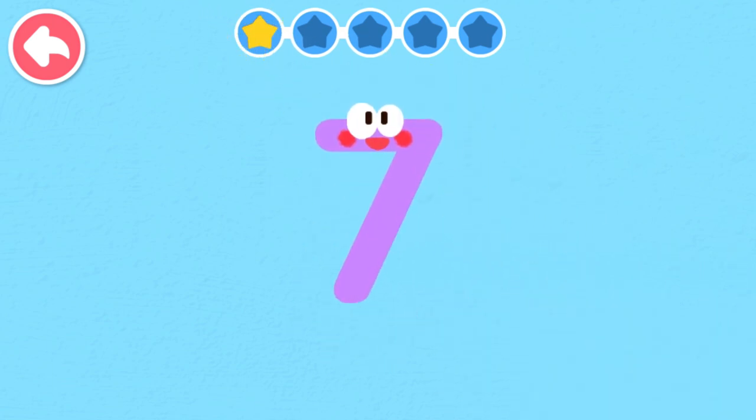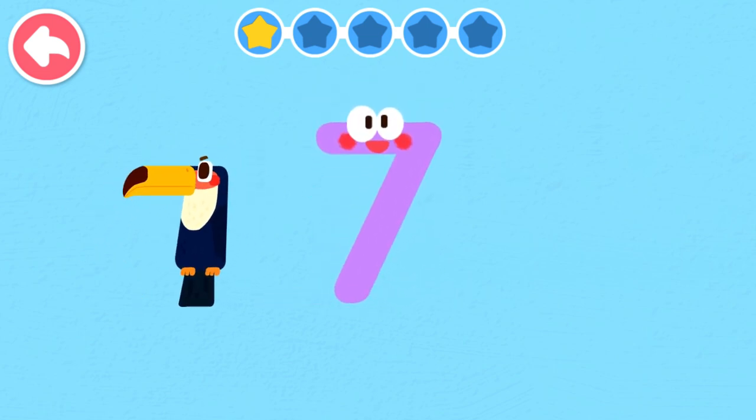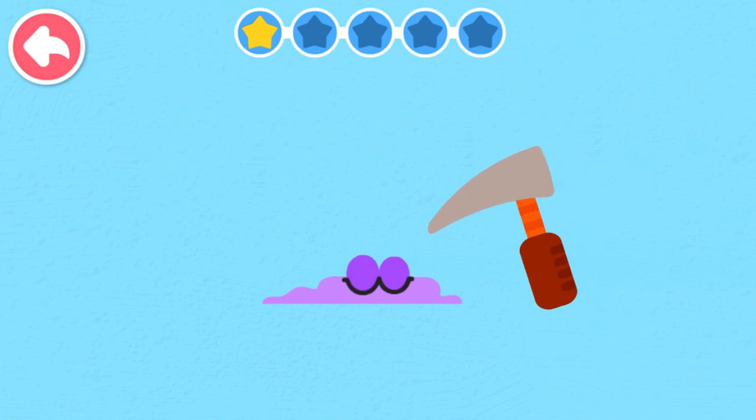Seven. Seven looks like a bird with a beak. Seven looks like a hole for digging.